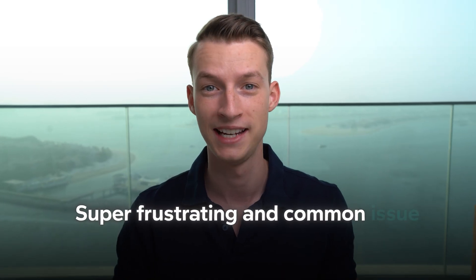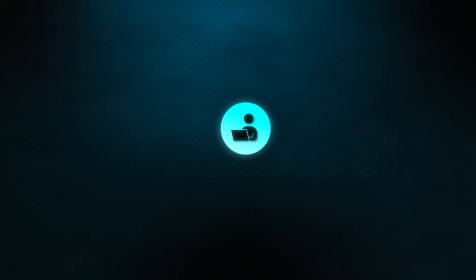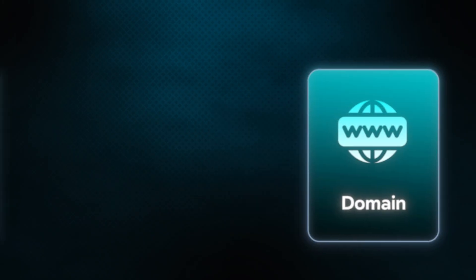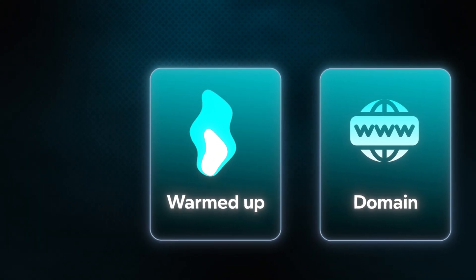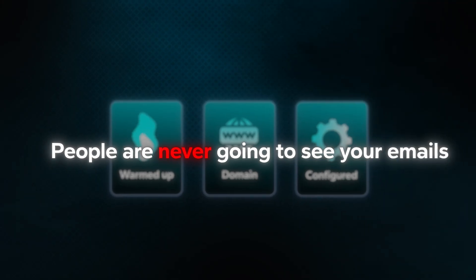This is a super frustrating and common issue. I myself have run a content agency for years, and one of our primary ways of getting new customers was through cold emails. Cold emails are an amazing way to get new customers and get more people to purchase your services or products. But if you don't have your domains warmed up and configured properly, people are never going to see your emails, especially nowadays when email service providers are becoming more and more strict on filtering out any sort of promotion.